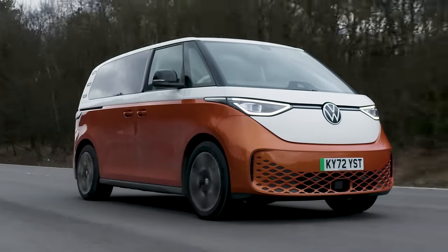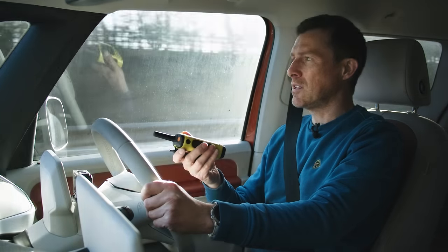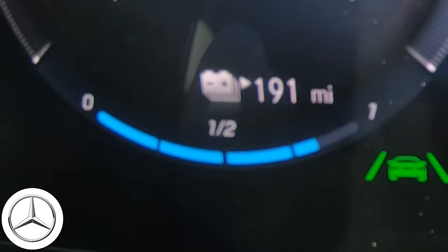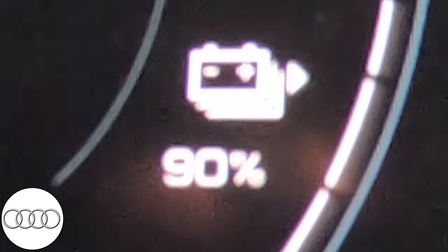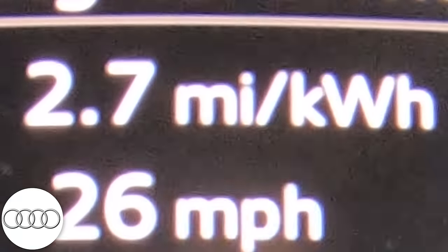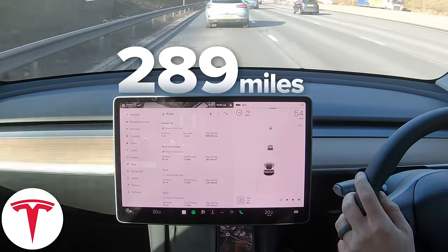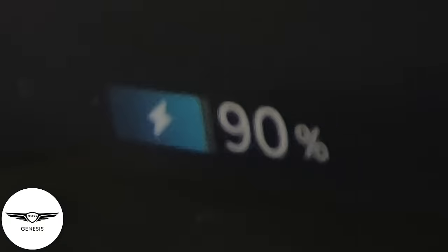Let's do a remaining range check. I've done 20 miles and the ID Buzz is saying 191 miles remaining with 84% battery, using energy at 1.9 miles per kilowatt-hour - pretty poor. Mercedes: 84% charge, 191 miles, 2.9 miles per kilowatt-hour. Nissan: 93% battery, 223 miles, 2.7 miles per kilowatt-hour. Audi: 90% battery, 184 miles, 2.7 miles per kilowatt-hour - the least range at the moment. Tesla: 88% battery, 289 miles, 3.6 miles per kilowatt-hour. Genesis: 90% battery, 221 miles, 3.3 miles per kilowatt-hour.